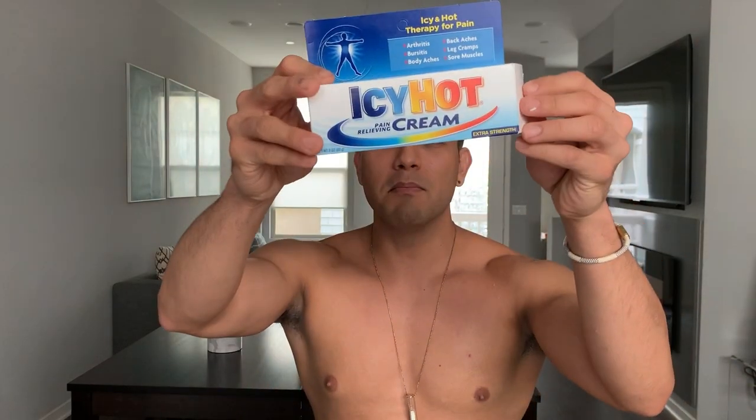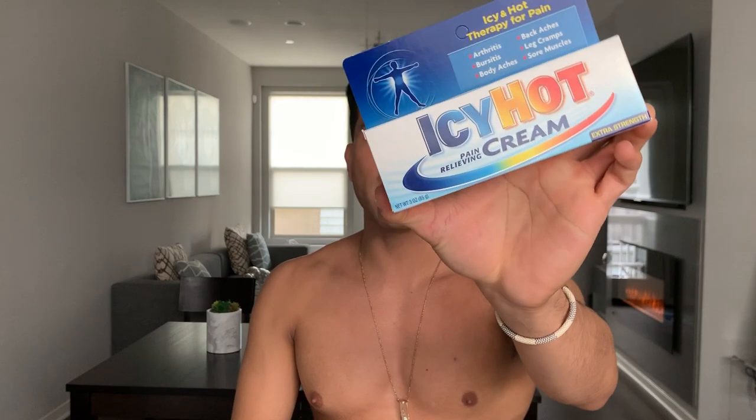So which is the winner? With Icy Hot, you get much more product and it's more palatable because the smell is fainter. But the product doesn't alleviate pain as well, and you'll need to keep reapplying. I would say go with Tiger Balm first — because if you have pain, you want it to go away, and Tiger Balm does that. But I understand that in closed spaces the smell of Tiger Balm is too strong, so if that's your case, you may want to go with Icy Hot.